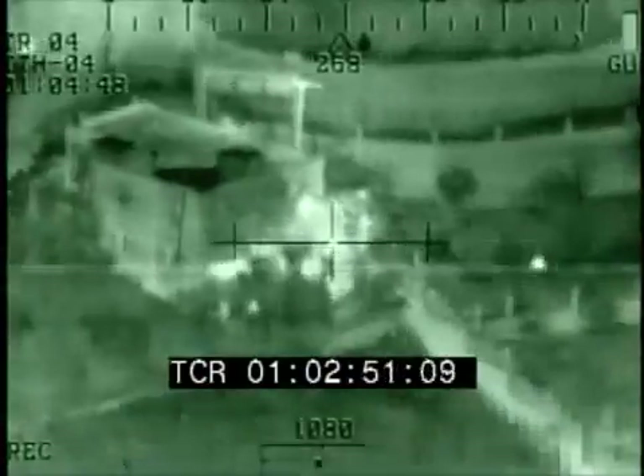Hostiles firing. We're on it. Hostiles are no longer a threat. Over and out.